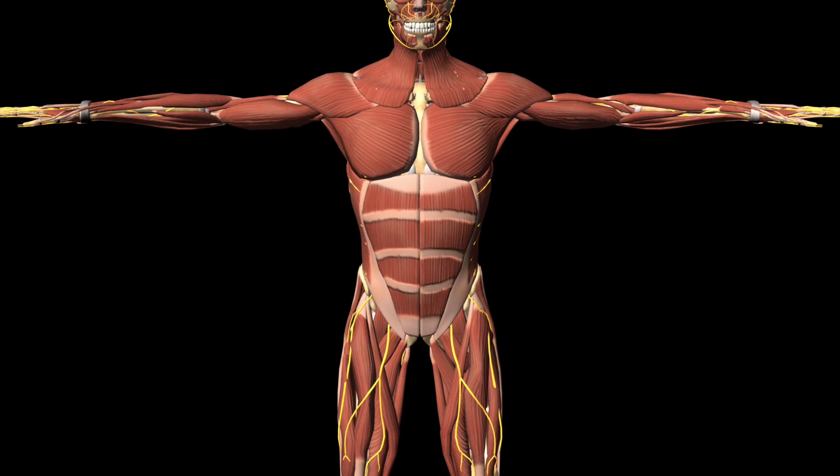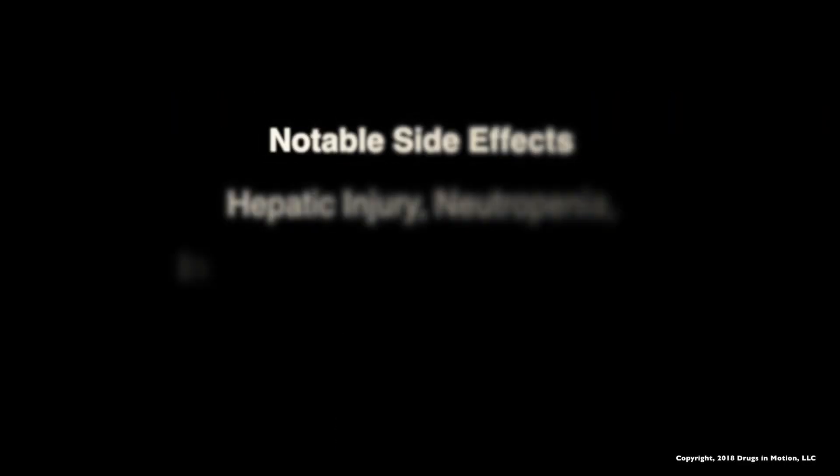With NMDA and kainate receptors blocked and less available glutamate at the synapse, the destruction of the nerves is reduced and electrical transmission is preserved. Thank you.